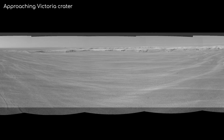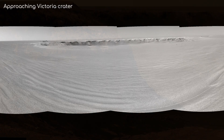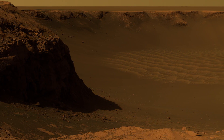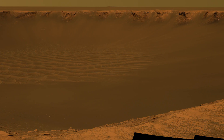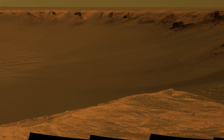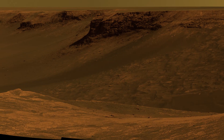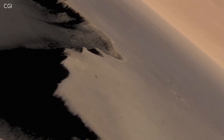Nearly 200 Martian days after it left Erebus, it arrived at Victoria, and what it saw was amazing. It had already overcome so many obstacles, and this site is the reward at the end. And that's where we will leave our little rover for this episode.